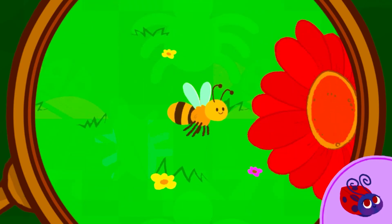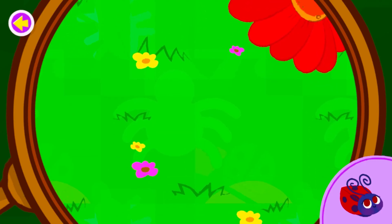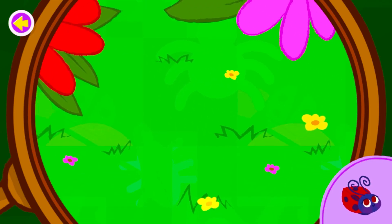Oh, look. It's a bee. Want to know something cool? Honeybees gather sweet nectar and pollen from flowers. Keep looking for the ladybug.